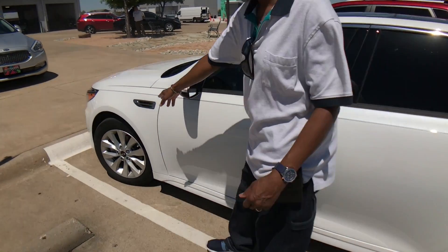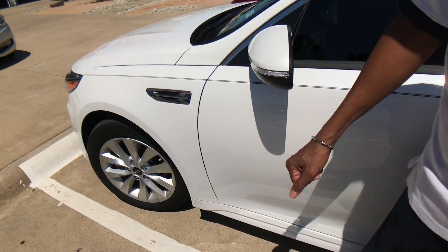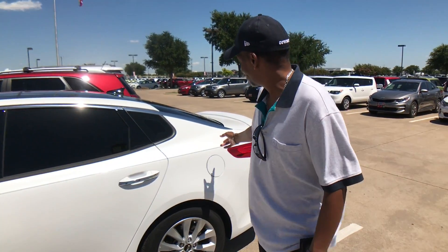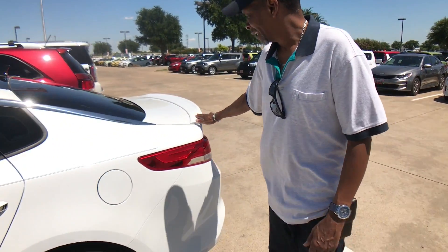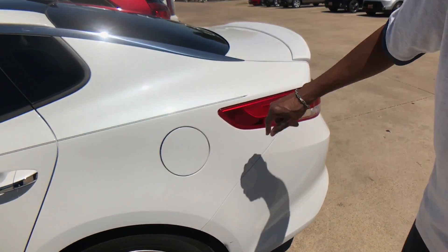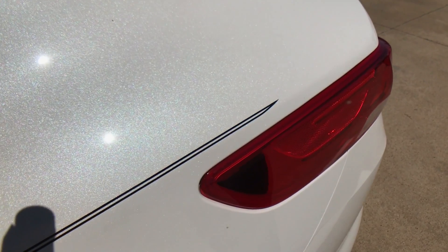The trim has got chrome around the windows and this little accent here. It's got a real spoiler on the back, and the color has like metal flake in it — it's not just flat white.